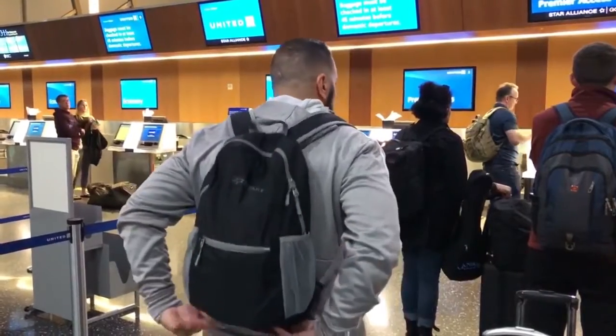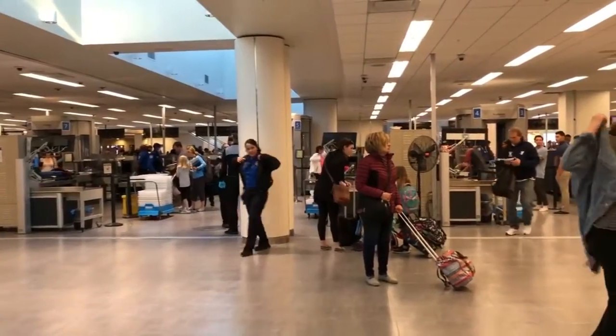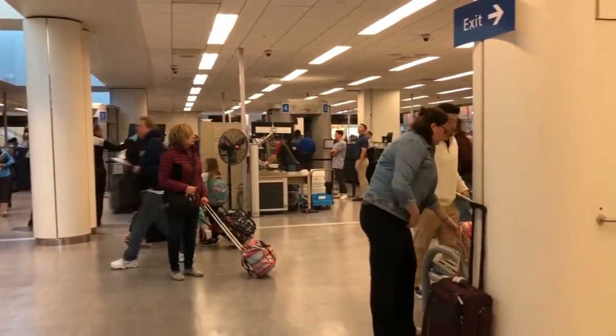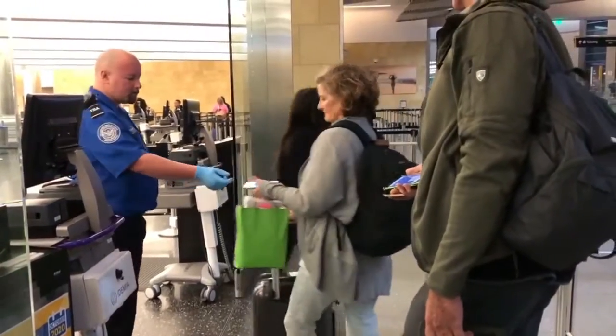Get ready to go through security while you're waiting in line. What I do is take off my belt and my cell phone and put everything in my carry-on backpack so I'm ready to go. You can even loosen up your shoes. If you have a laptop, take it out of its case and put it in its own bin — TSA recommends it and they can check it faster.